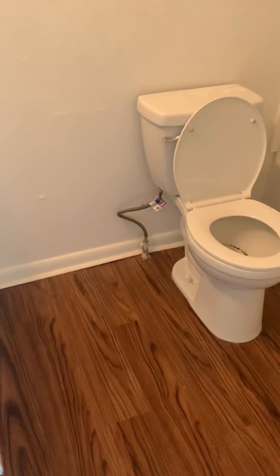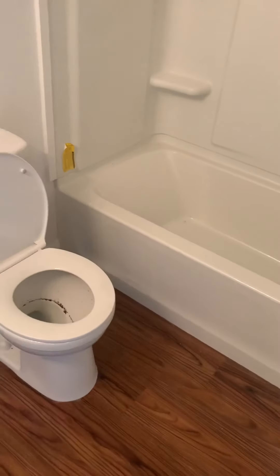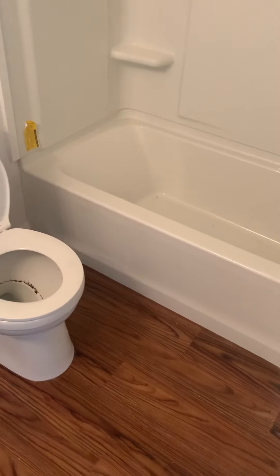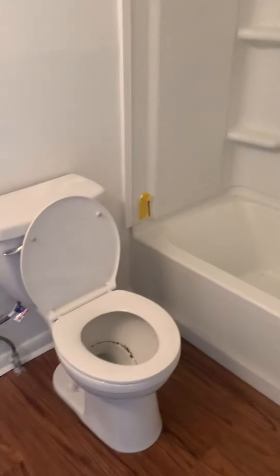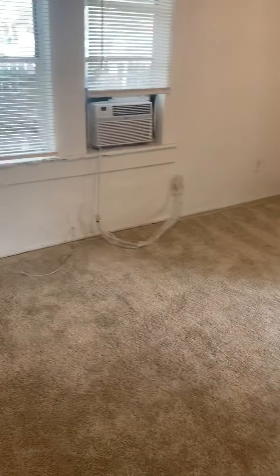The bathroom looks fairly new — well, the bathtub does and the toilet. Obviously you would need to tell me what exactly you're looking to do in here. There's a missing door for the closet. Living room has a window unit.